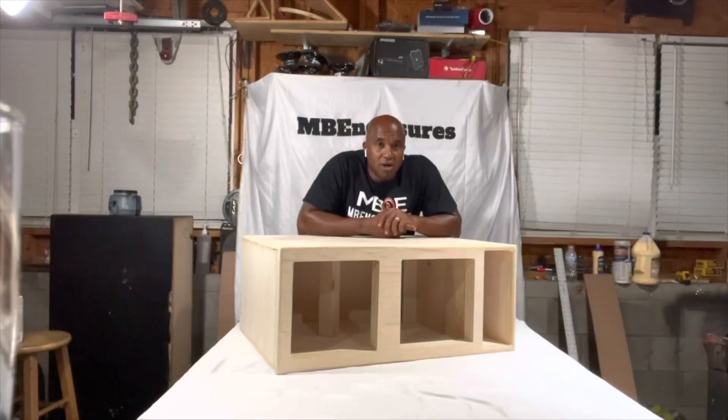That first bass note hit me in the chest, and I was just like, there's no way that's too late. MB Enclosures has his own YouTube channel, and this guy is an animal when it comes to designing boxes.